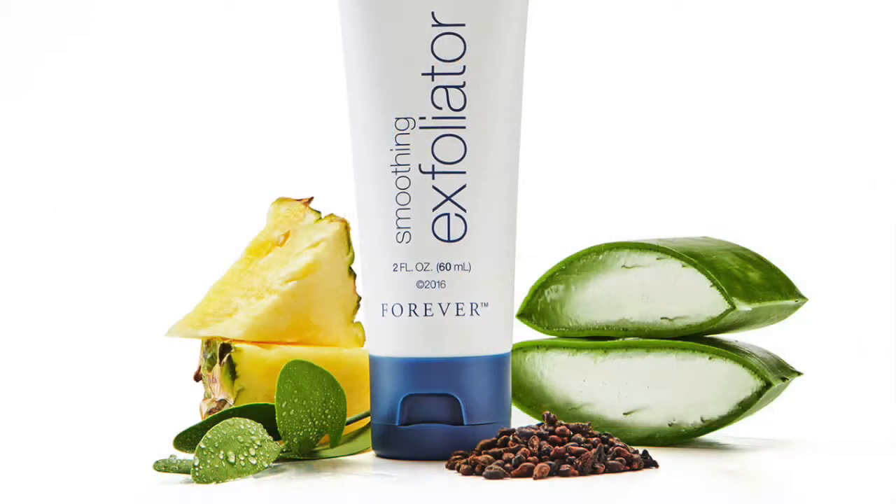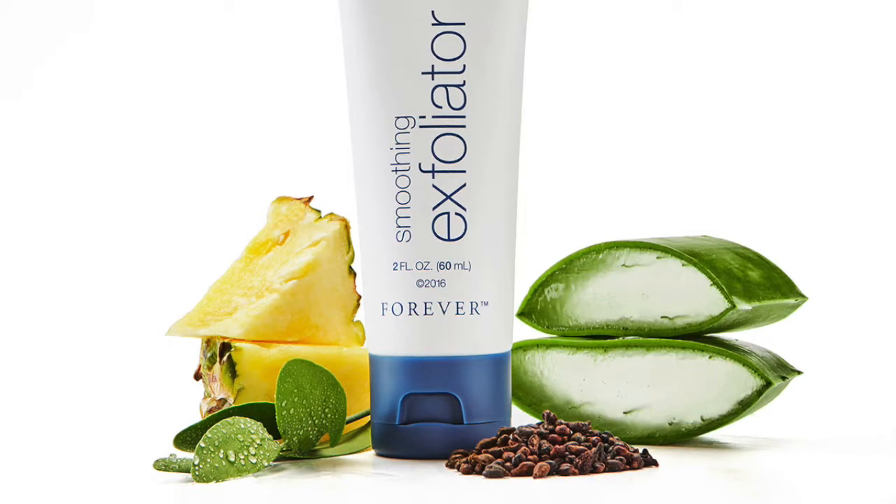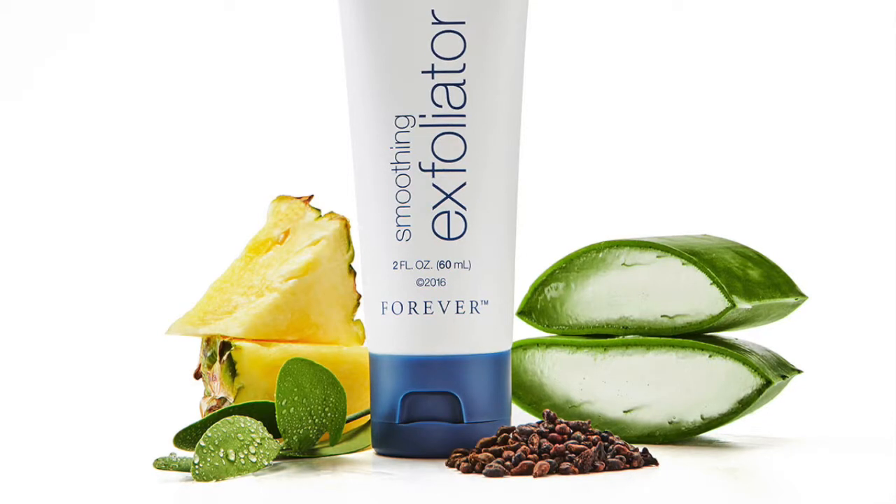Then you have jojoba beads, and these roll around and kind of bump off those dead skin cells — they just knock the dead skin cells off as they're rolling around. And then you have lemon, papain, and bromelain, which is a fruit extract that helps to lift the dead skin cells.